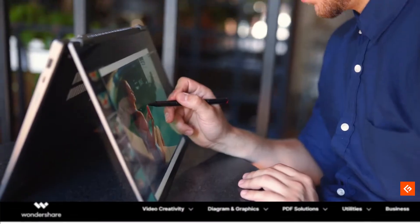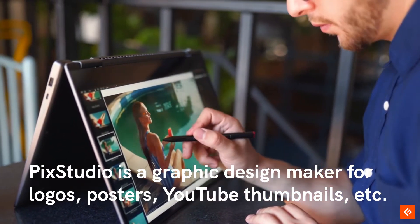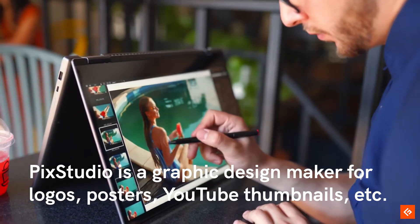4. Pix Studio. Pix Studio is a graphic design maker for logos, posters, YouTube thumbnails, and more.